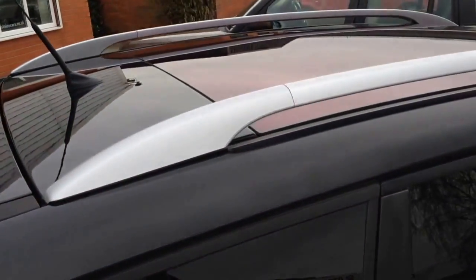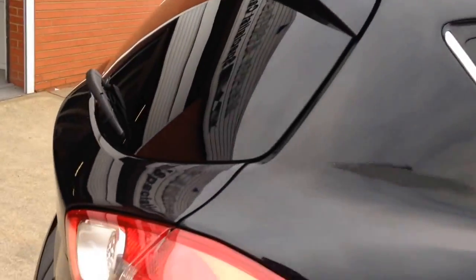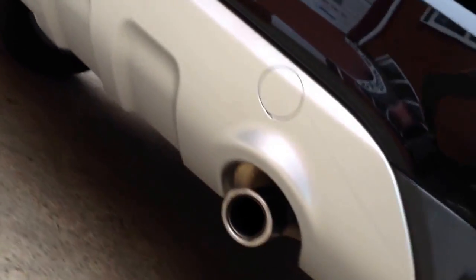Full glass panoramic sunroof with a roller sun blind. Twin exhaust pipes, rear and front park sensors, and a colour rear view camera.